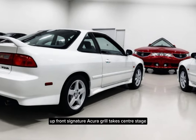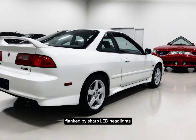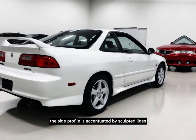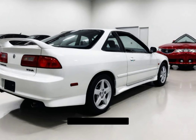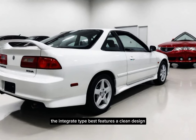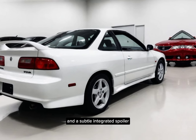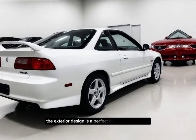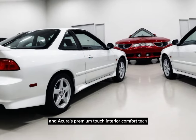Up front, the signature Acura grille takes center stage, flanked by sharp LED headlights. The side profile is accentuated by sculpted lines and available 19-inch wheels that fill the wheel wells nicely. Around back, the Integra Type S features a clean design with stylish taillights and a subtle integrated spoiler. Overall, the exterior design is a perfect blend of sporty flair and Acura's premium touch.